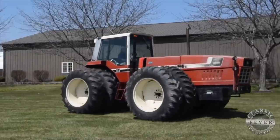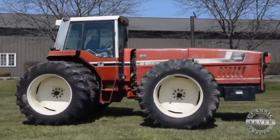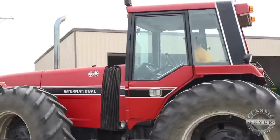In November of 1984, Tenneco bought International Harvester's Agricultural Division and merged it with J.I. Case. After the merger, work on the 2 Plus 2 Series stopped and Case went on to develop their Magnum line.